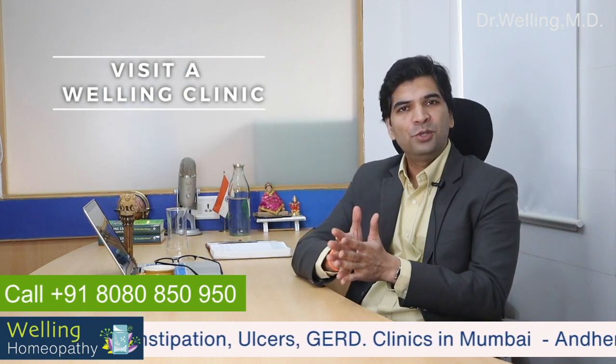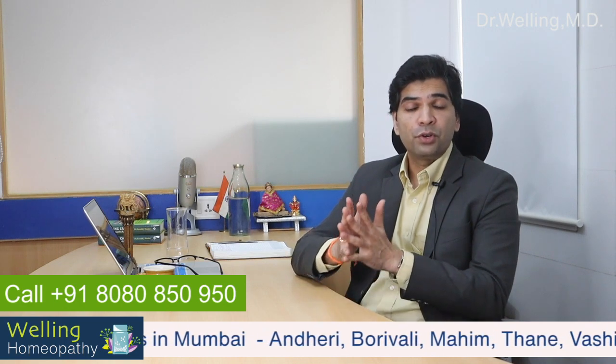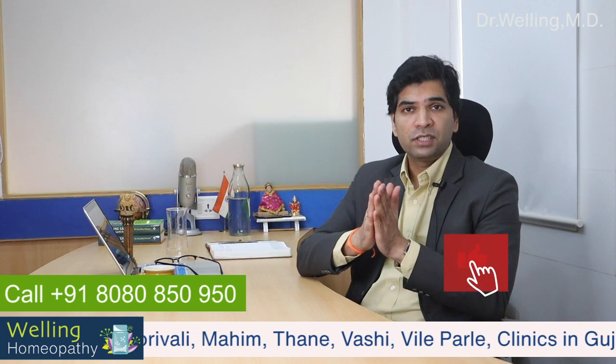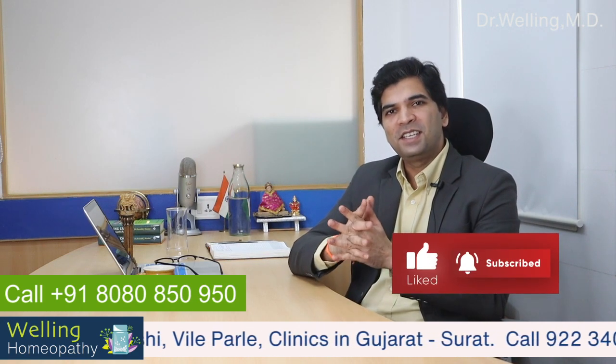That's all in today's episode. See you in my next episode tomorrow. Comment below your questions and queries if you need, and don't forget to subscribe to my channel to get regular updates. Bye!